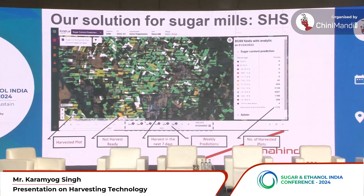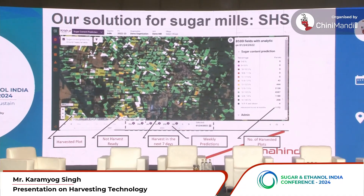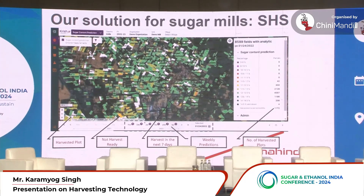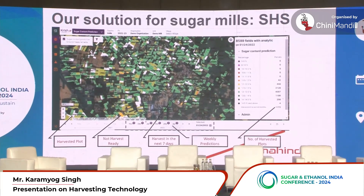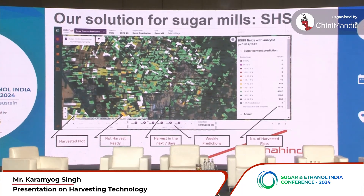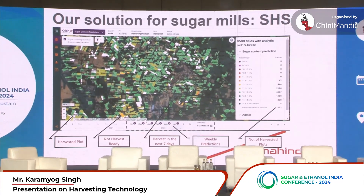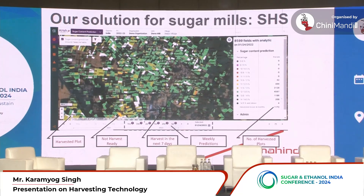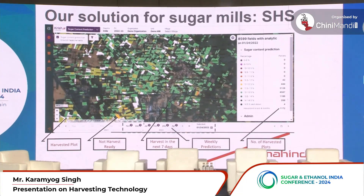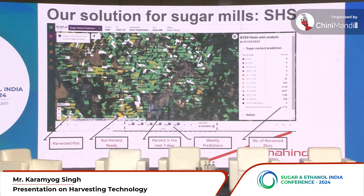We came up with a simple AI-based solution for sugar mills. This is what our dashboard looks like — it's a web-based platform that allows mills to study their entire catchment area on one single page. Plot-wise, they can see insights like the sugar content of each plot, which plot is ready to be harvested, which isn't, and the harvest status of each plot.